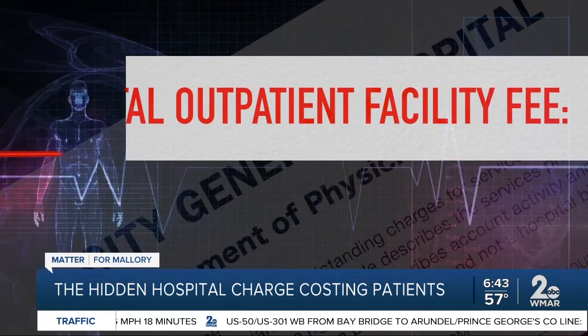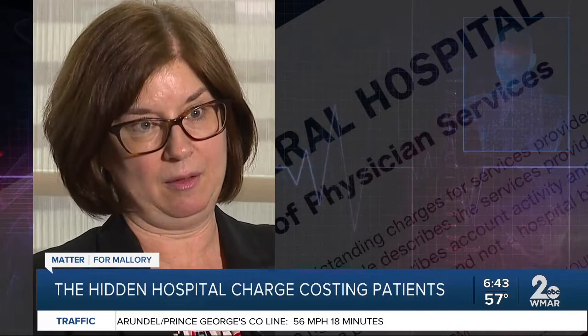A buried charge in medical bills — they're in essence deceiving the public. We found that hospitals aren't telling patients about a hidden health care fee called a facility fee.